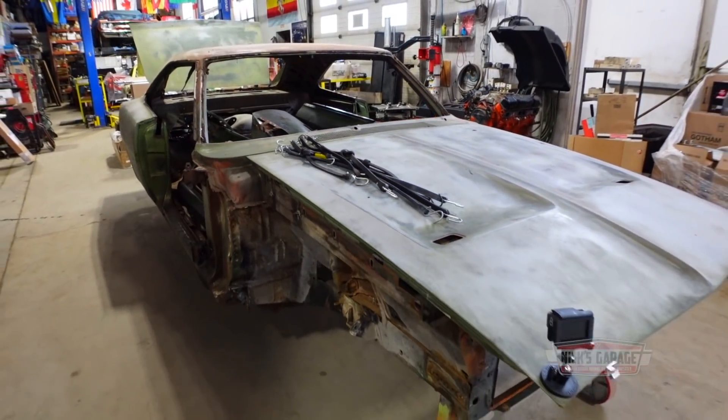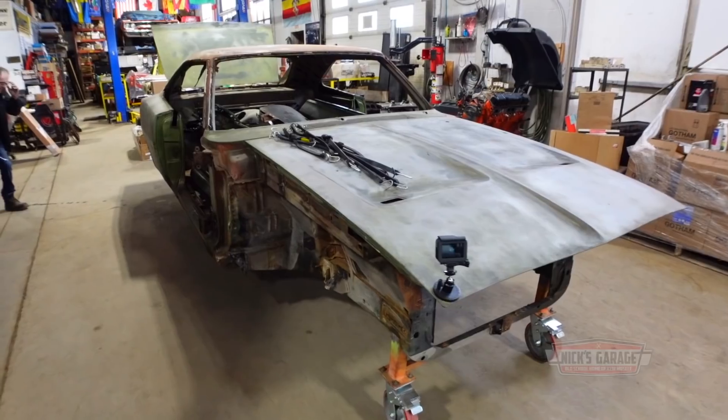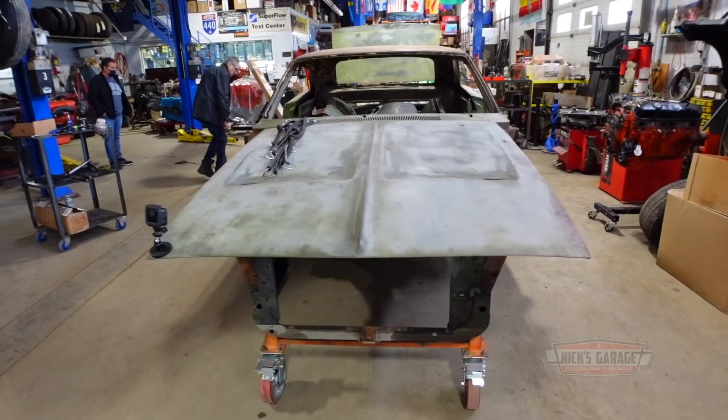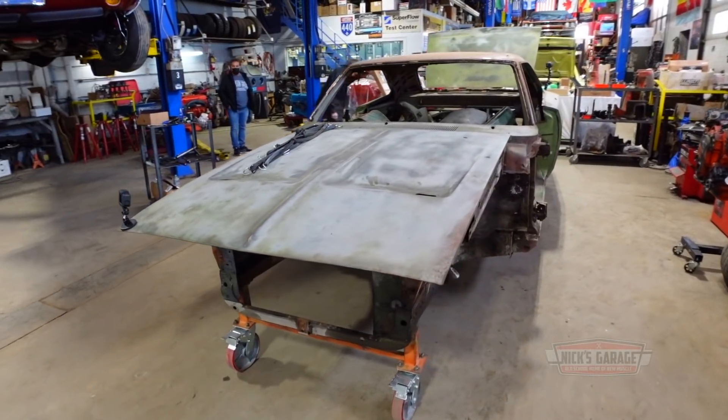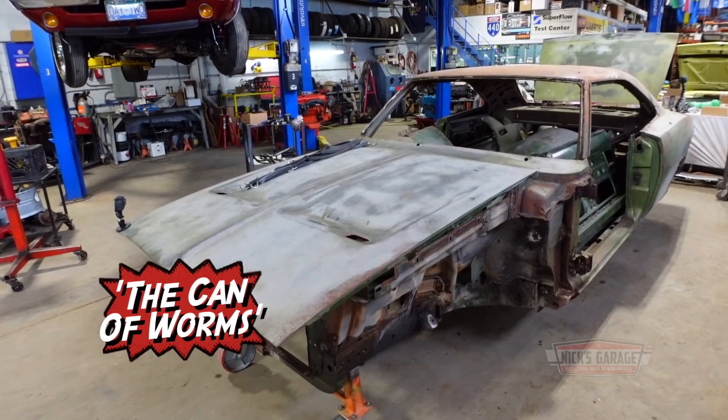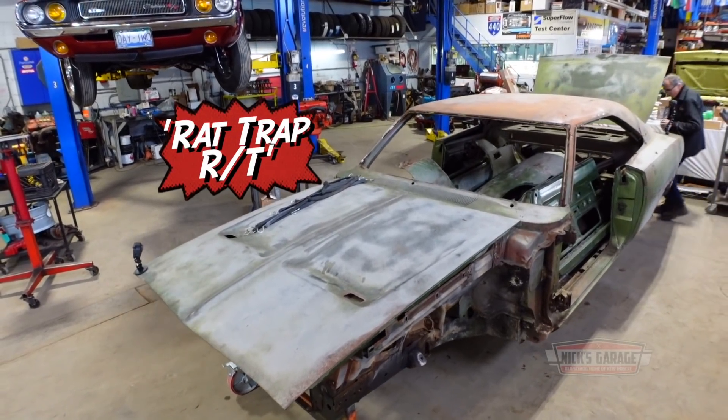Welcome back to Nick's Garage and the 1970 Charger RT restoration. The car's only been at Nick's for a few weeks but it's already picked up a couple of different nicknames, including the 'Can of Worms' and the 'Rat Trap RT.'